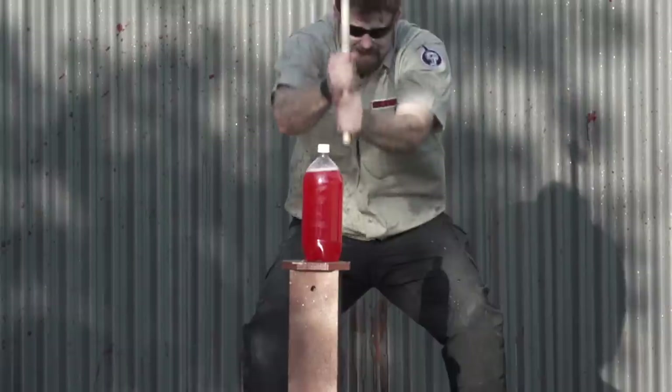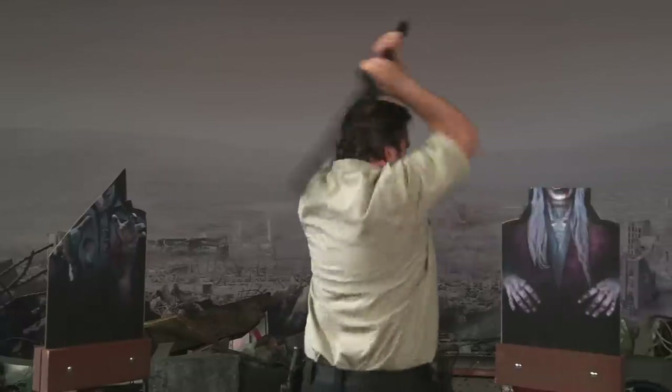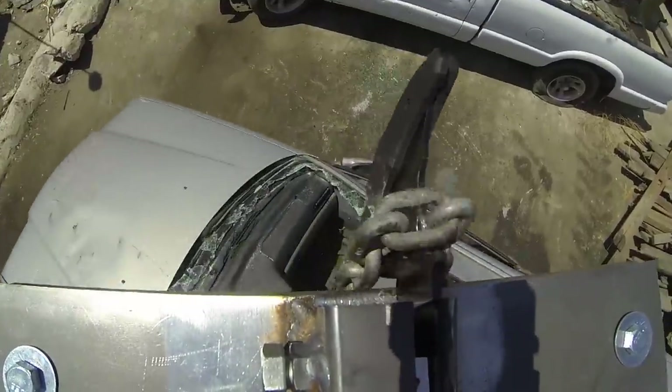By now, many Cold Steel fans will be familiar with some of the tests and feats performed in our infamous Proof Series. Most are self-explanatory, but other feats may be new to you, so we thought we would give you a brief explanation of some of our tests and their significance.